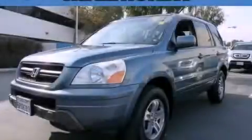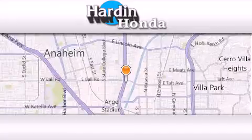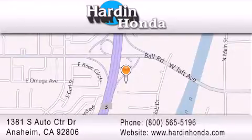Please call today to reserve this vehicle for a test drive. Thank you for considering Harden Honda for your next vehicle purchase. If you have any questions, please visit our website, give us a call, or stop by our dealership. We are conveniently located at 1381 South Auto Center Drive in Anaheim.